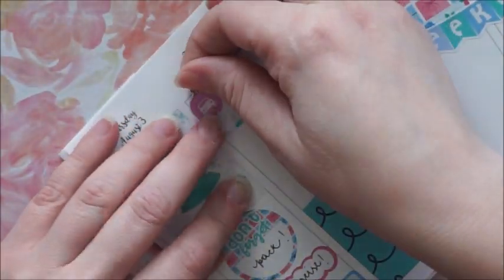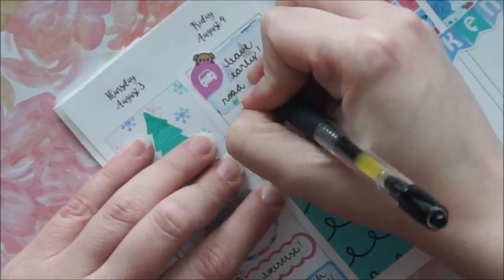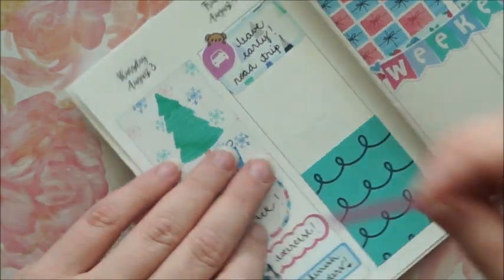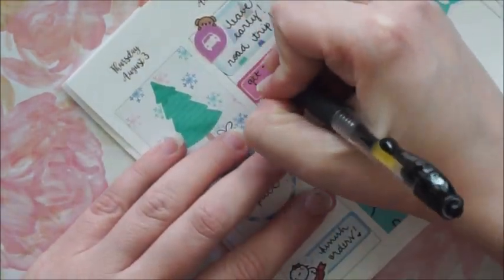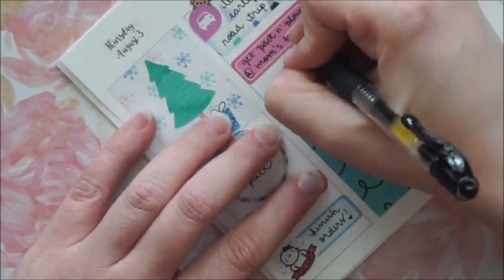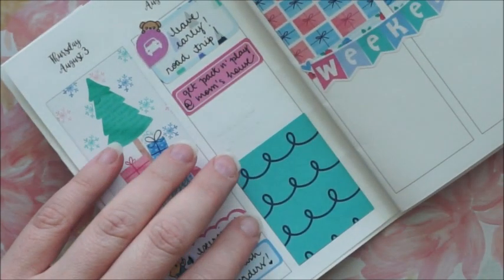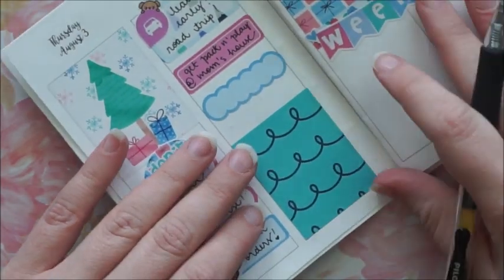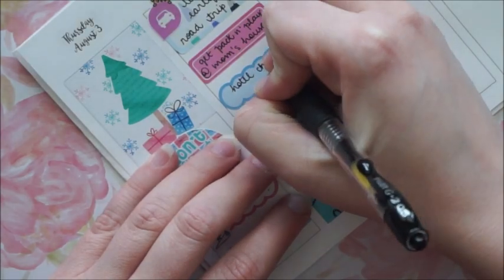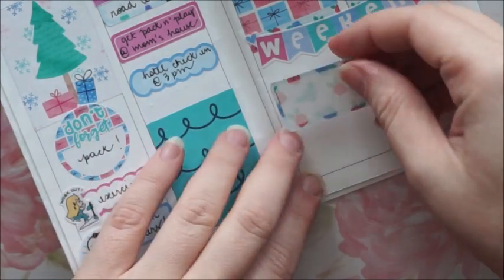On Friday I put down a half box with a little peekaboo bear with a car from Stick With Me Shop, to mark that we have to leave early — it's about a seven or eight hour drive so it's gonna be exhausting. Then I place an appointment label and a scalloped box for things we have to do that day: get the pack and play at mom's house and do the hotel check-in.